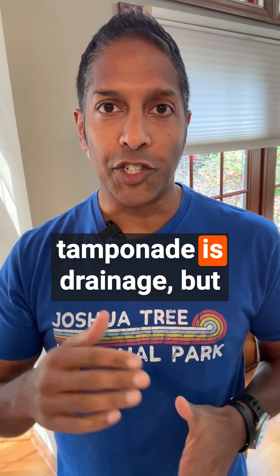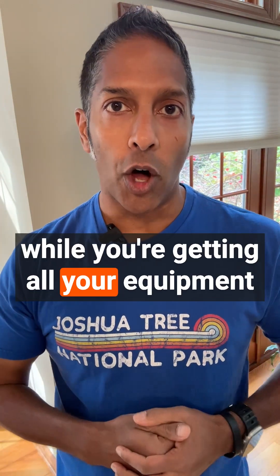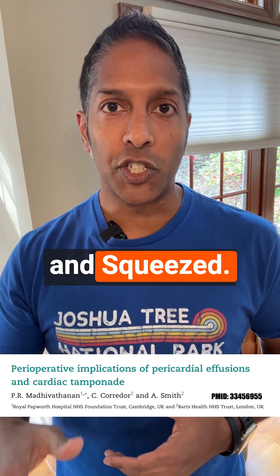The fix for pericardial tamponade is drainage, but what do you do to stabilize the patient while you're getting all your equipment together? I like to fall back on the mantra from this 2020 paper: full, fast, and squeezed.